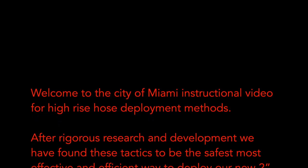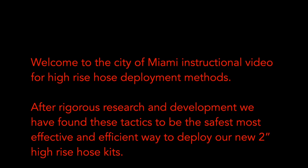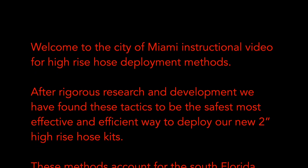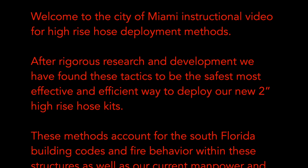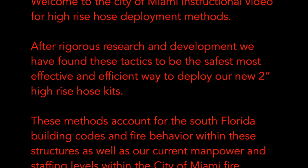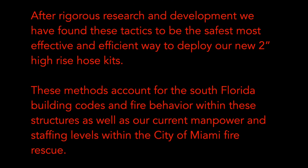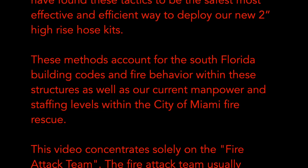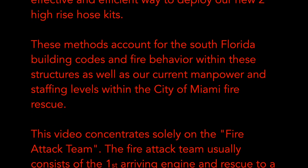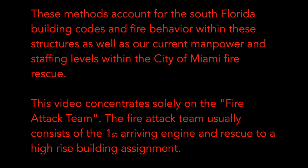Welcome to the City of Miami Instructional Video for High-Rise Hose Deployment Methods. After rigorous research and development, we have found these tactics to be the safest, most effective and efficient way to deploy our new 2-inch High-Rise Hose Kits. These methods account for the South Florida building codes and fire behavior within these structures, as well as our current manpower and staffing levels within the City of Miami Fire Rescue.